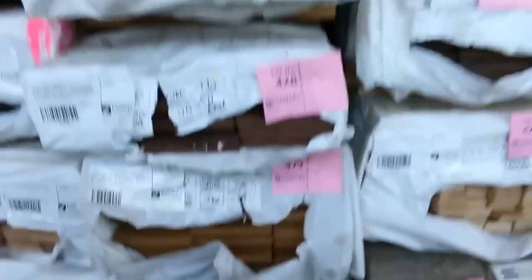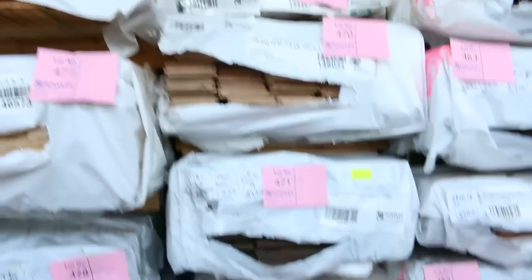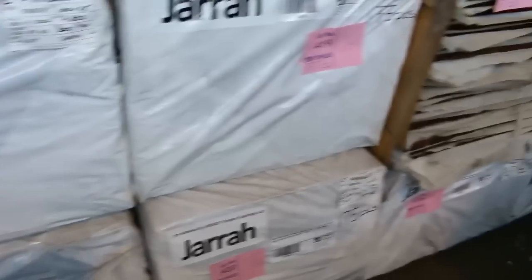Then we move into a whole heap of other stock — there's architraves, mixed hardwood flooring, Tassie Oak, and heaps of Vic Ash in tomorrow. Plenty of flooring there. Look at all that Vic Ash — big heaps of that. Jarrah stain treated pine decking — about a dozen packs there tomorrow in 4.8s, 5.4s and 6 metre long set-length packs.